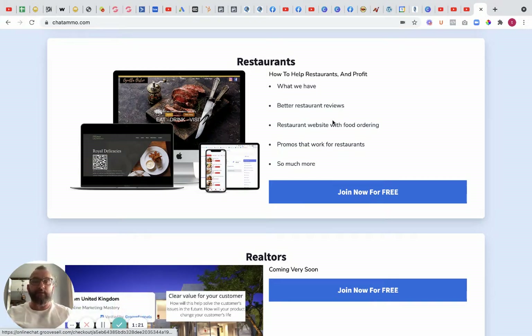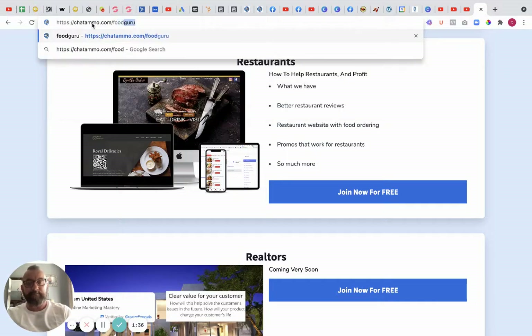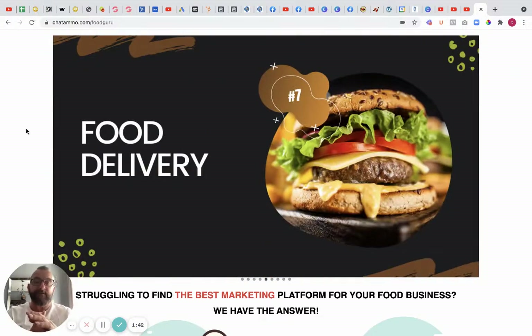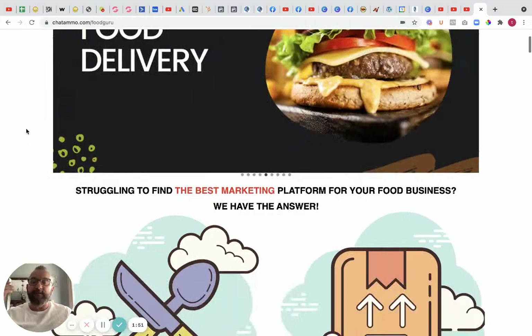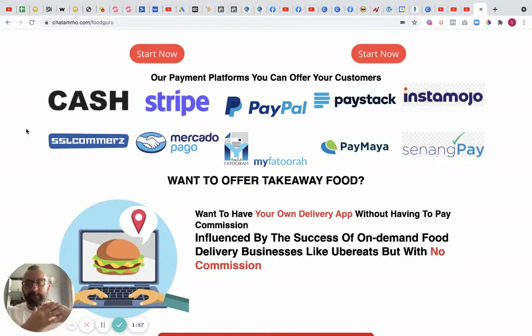So we'll use an example — restaurants. Right now we've got a page showing how we help restaurants profit: better restaurant reviews, restaurant website with food ordering, promos that work for restaurants, and so much more. This page — food guru — is just for restaurants. We also do South African restaurants because we have 11 different payment options, so we can cover worldwide, which nobody else can do.